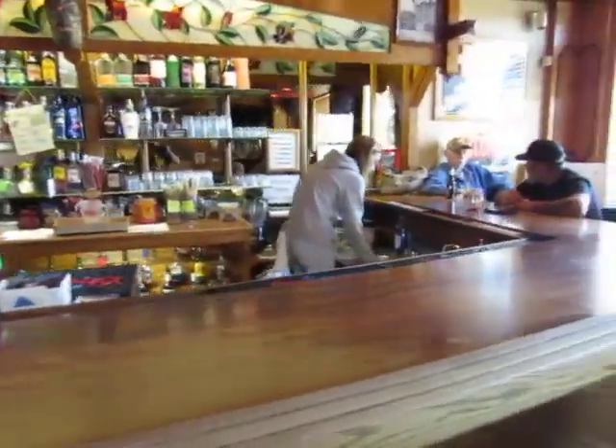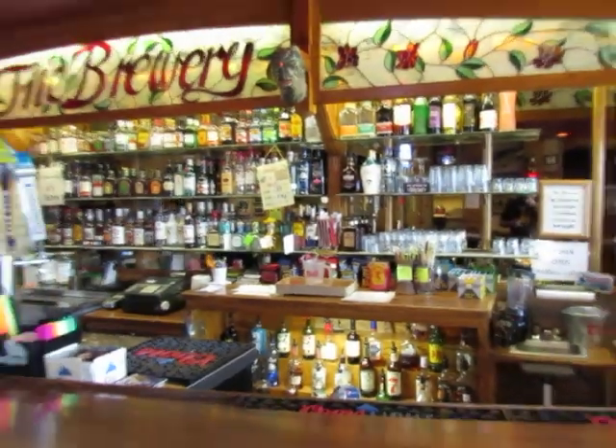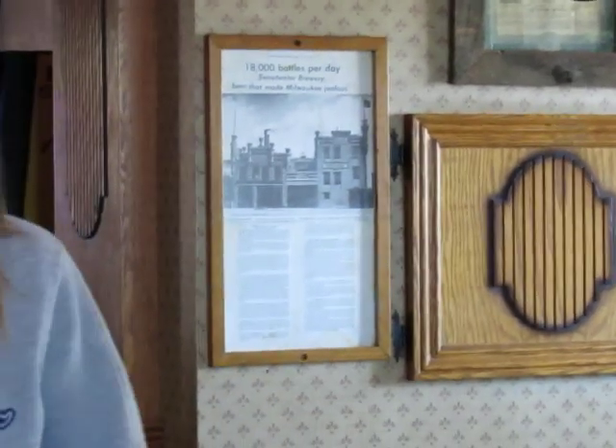So this was the first brewery in Green River. It stopped brewing beer — I can't remember exactly what year, but this plaque has all of that information. It was built in 1872. They had the most popular beer in Wyoming for a long time, and then they stopped brewing beer and it kind of just turned into a regular bar.